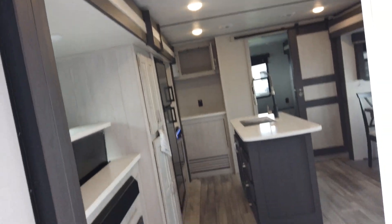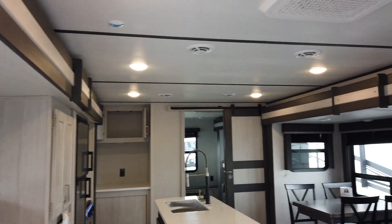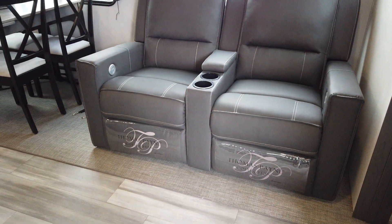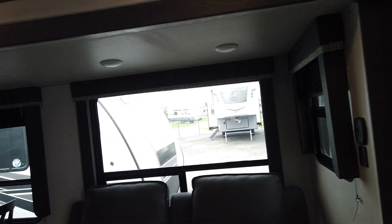Walking into the bedroom, this does have the king size bed and the windshield — both of these windows will open. There's a lot of storage in here also. This camper does have 50-amp service, so it comes with two air conditioners. There's theater seating that does recline, and you've got big windows.